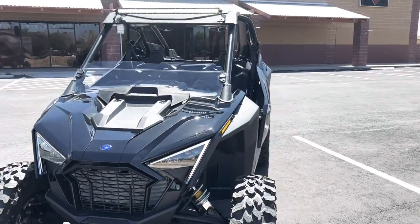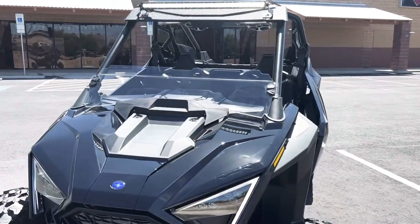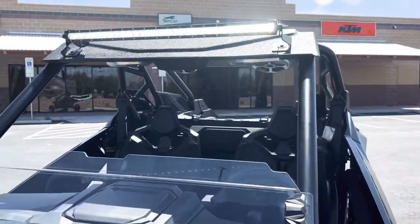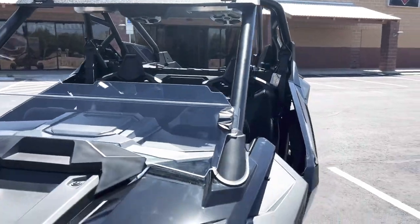This one, we didn't put too many accessories on it. We put the half windshield, and what that's going to do is deflect wind flow from coming into the cabin while still providing a nice airflow for that cool breeze.